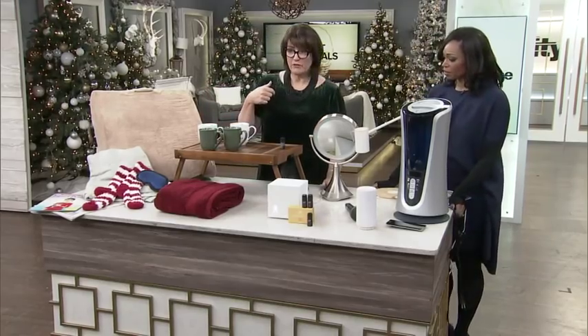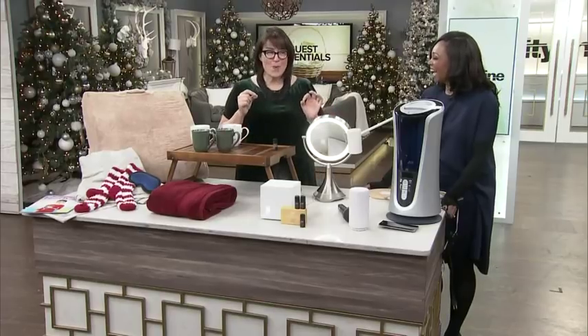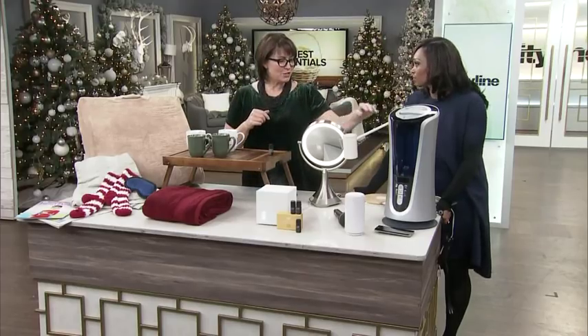A lighted mirror is a great addition, especially if you're over 40 — you want to know if there's a chin hair happening. You want to be the one to find it, not anyone else. So a terrific lighted mirror is a great choice.